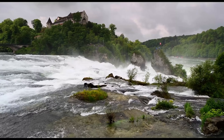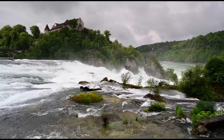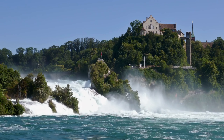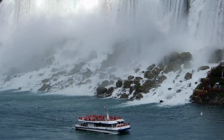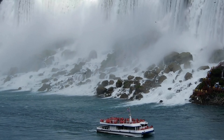The Rhine Falls, located just an hour from Zurich, is the largest waterfall in Europe. The sheer power of the water crashing down makes it one of Switzerland's most impressive natural wonders. Visitors can take a boat ride to get up close to the falls or enjoy panoramic views from the nearby platforms.